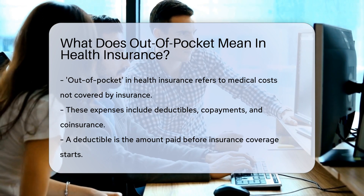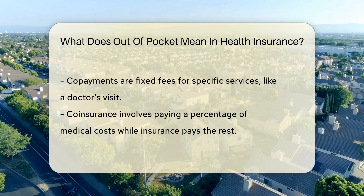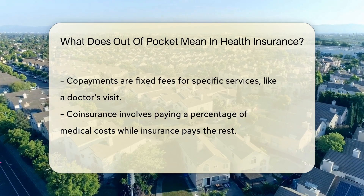A deductible is what you pay before your insurance kicks in. Picture a bouncer at a club — you need to pay him before you can get in and enjoy the music, which in this case is your coverage.